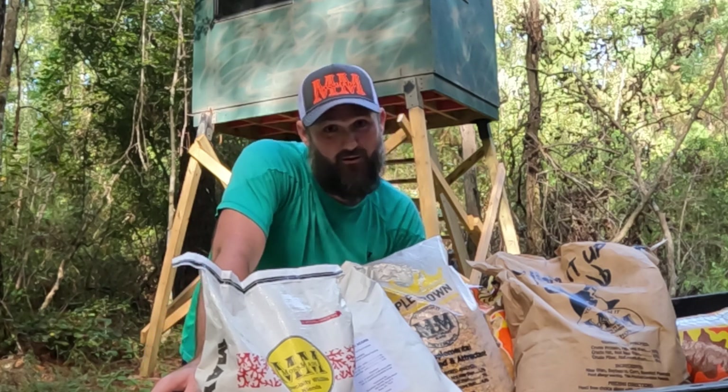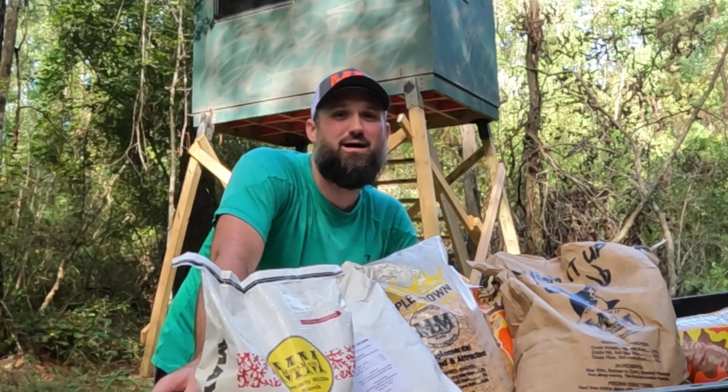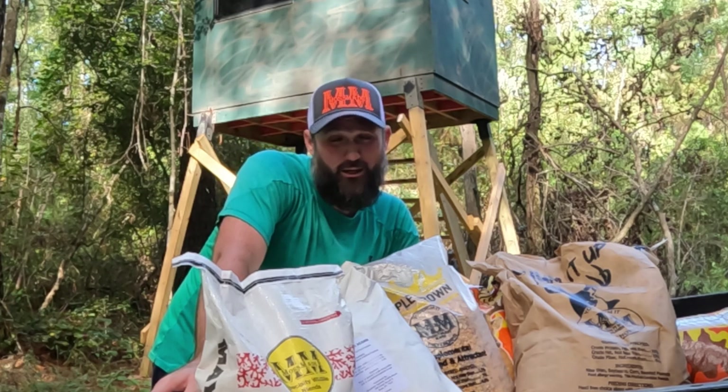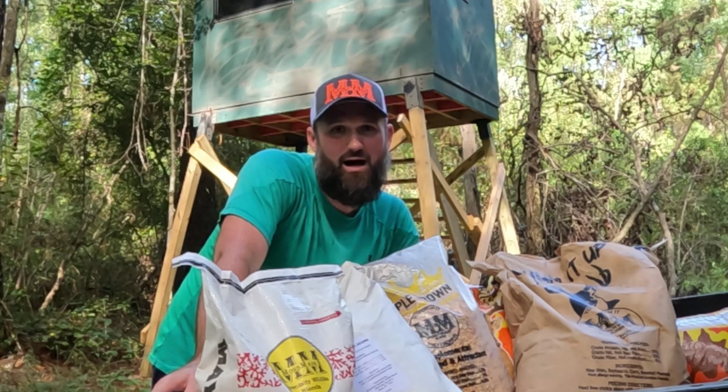I'm Ryan Sal with Big R Outdoors, here to tell you about a revolutionary new product that has taken Texas and Louisiana by storm — Moss Mane Specialty Wildlife Blends. That's right, Moss Mane Specialty Wildlife Blends.